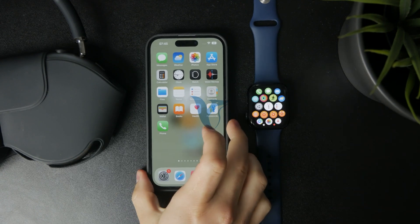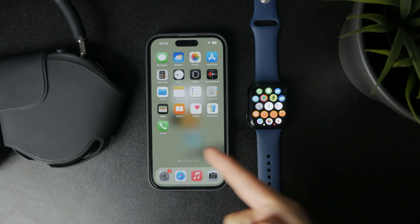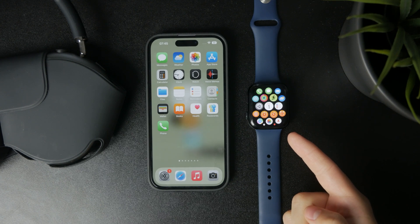Let's talk about why your Apple Watch stops charging at 80%. The most common reason is that optimized battery charging is turned on, which is a feature designed to reduce battery aging.